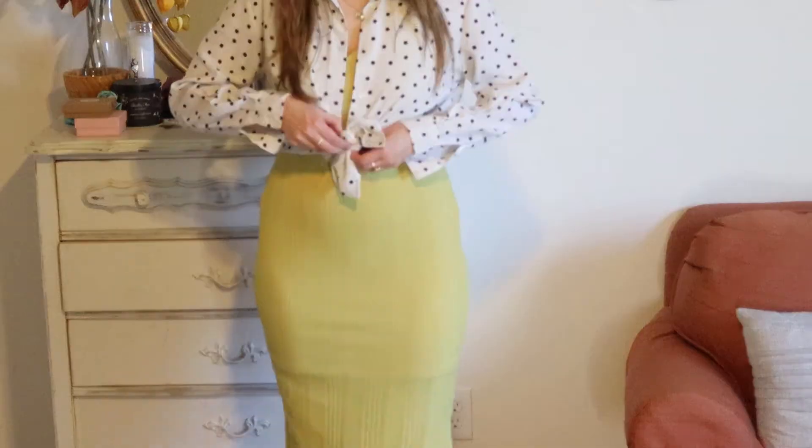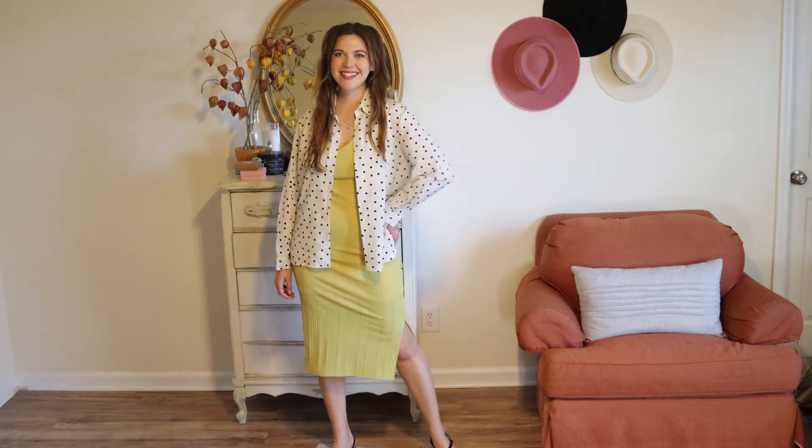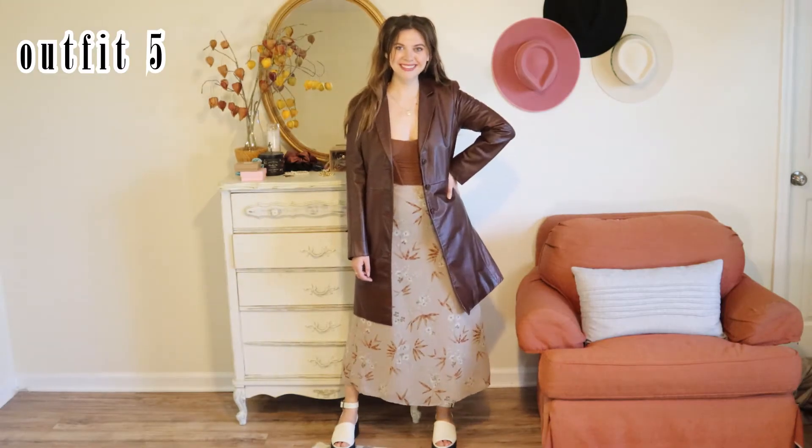This is basically the same concept — layering with longer sleeves — but instead I tied it at the waist just to give some definition. I was feeling a little self-conscious so I untied it, which gives more of a relaxed look, and you can wear it with sneakers.